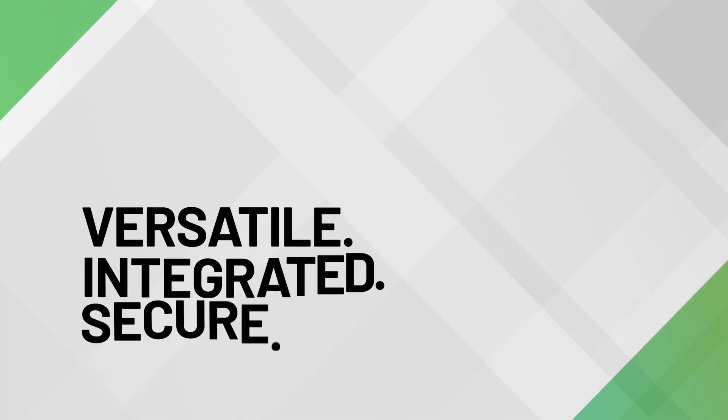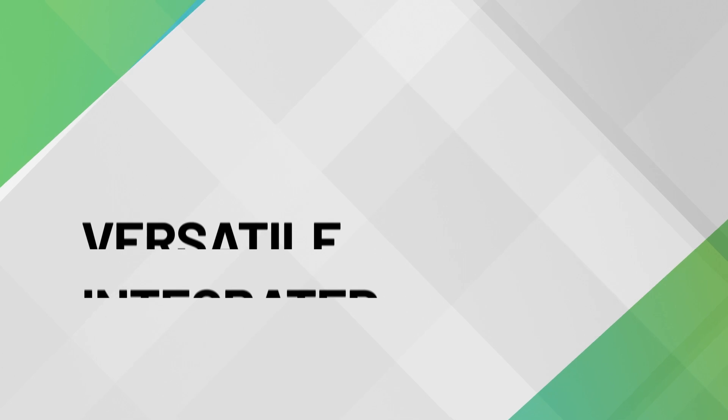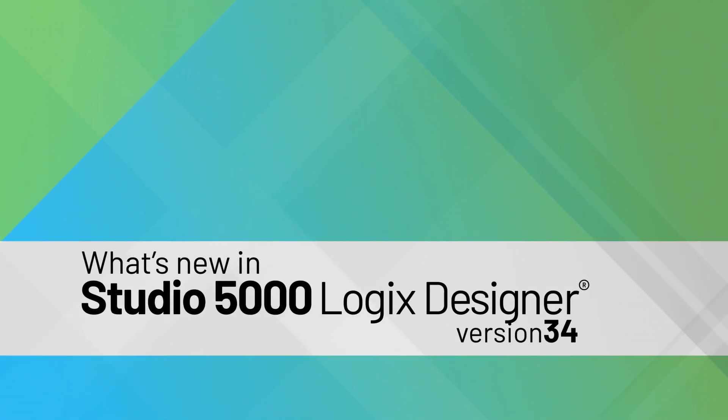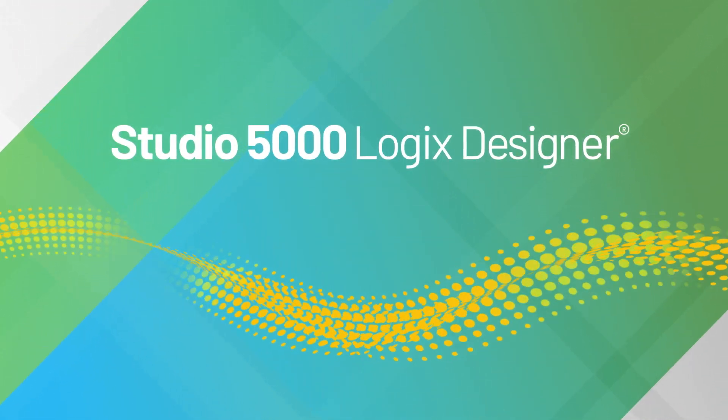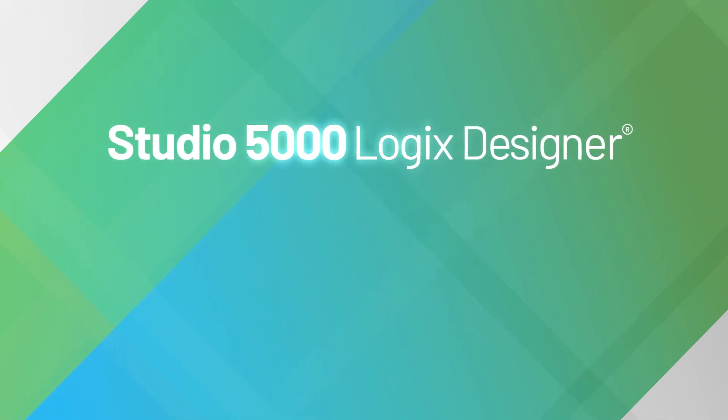Versatile. Integrated. Secure. Studio 5000 Logix Designer Software offers a multi-discipline design environment in one package. The latest version is bringing even greater speed and ease to your projects.